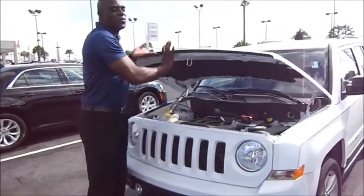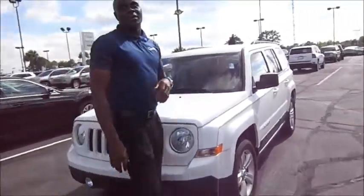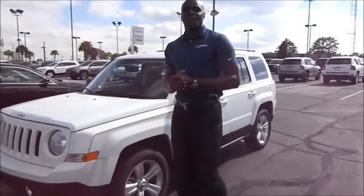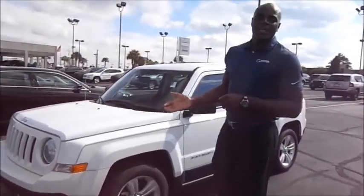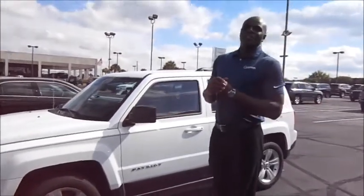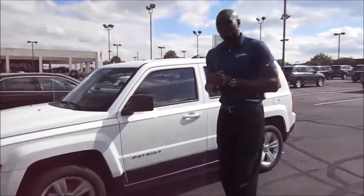The Jeep Patriot is also one of the class leaders when it comes to 4-wheel drive systems. You have two 4-wheel drive systems: Freedom Drive 1 and Freedom Drive 2, which gives it dynamic off-road capabilities. When others offer all-wheel drive, this Jeep offers true 4-wheel drive systems.